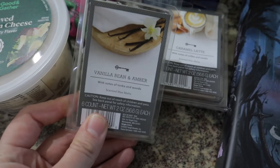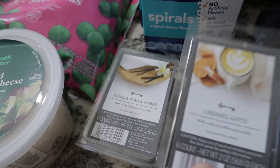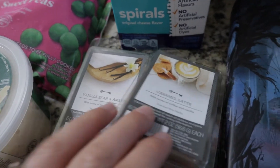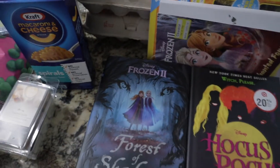They didn't have any seasonal scents so I grabbed vanilla bean and amber, which smelled good, and caramel latte, which had kind of a fall scent. I also got three boxes of macaroni.